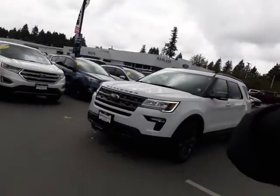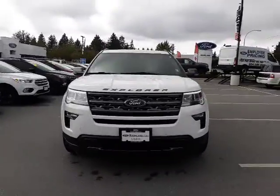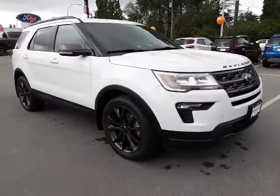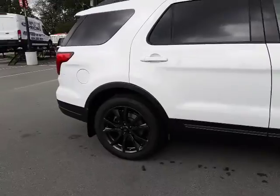Ganesh, it's Arianne from Mainland Ford. Thank you again so much for spending your afternoon with us yesterday. I do have another solution for you. I have this 2018 pre-owned Explorer XLT with 19,000 K on it.